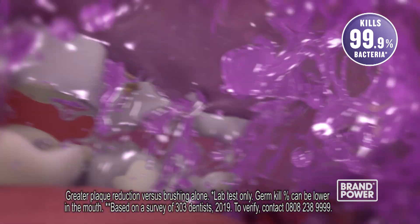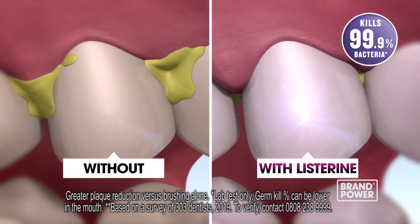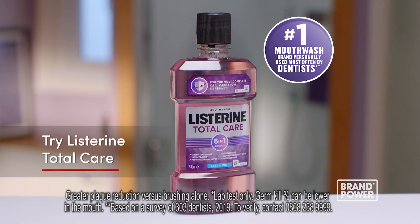Its unique formula kills 99.9% of germs and removes plaque, which helps maintain healthy teeth and gums. For a deeper, more complete clean, use Listerine Total Care.